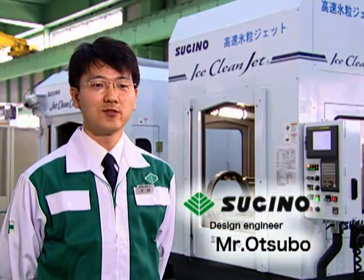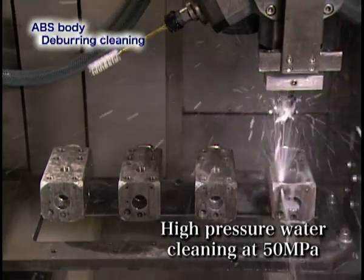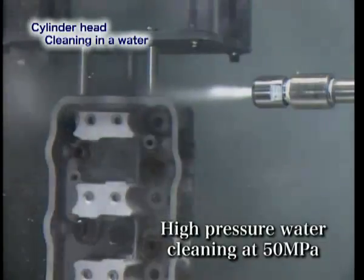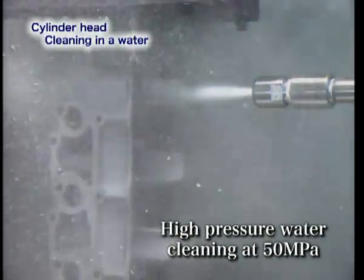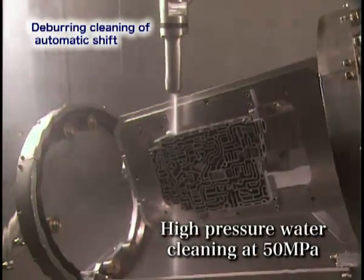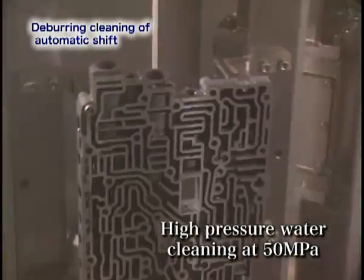We develop and manufacture the cleaning equipment and related equipment for the cleaning and deburring of auto parts. Our equipment doesn't just jet high pressure water into the atmosphere, but performs cleaning and deburring using the cavitations generated by the water jet, in order to apply the more accurate cleaning required for maintenance and control the quality and performance of high precision auto parts.